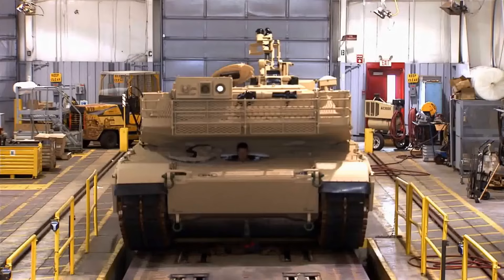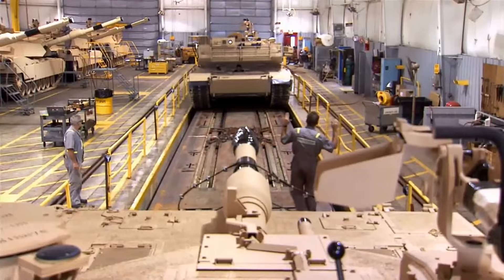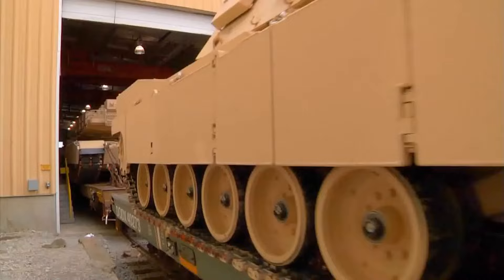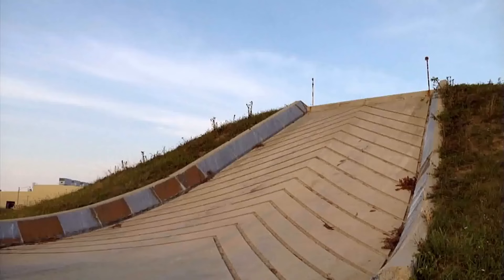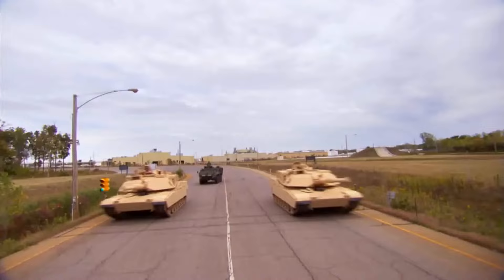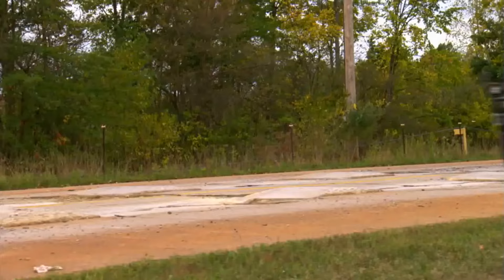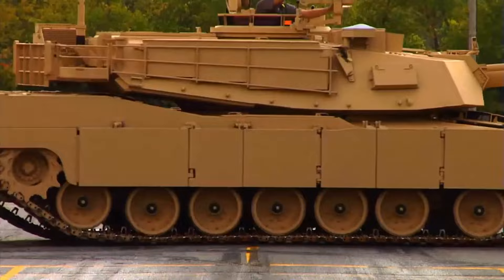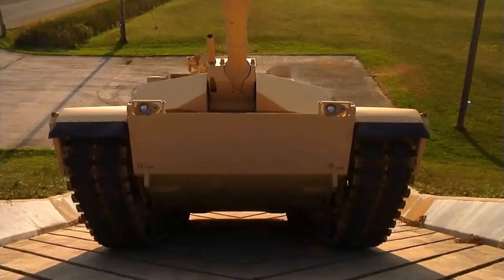The M1 Abrams entered service in 1980 and currently serves as the main battle tank of the United States Army and formerly the Marine Corps. The export version is used by the armies of Egypt, Kuwait, Saudi Arabia, Australia, and Iraq. The Abrams was first used in combat in the Persian Gulf War and has seen combat in both the War in Afghanistan and the Iraq War under US service, while Iraqi Abrams tanks have seen action in the war against Islamic State and have seen use by Saudi Arabia during the Yemeni Civil War.